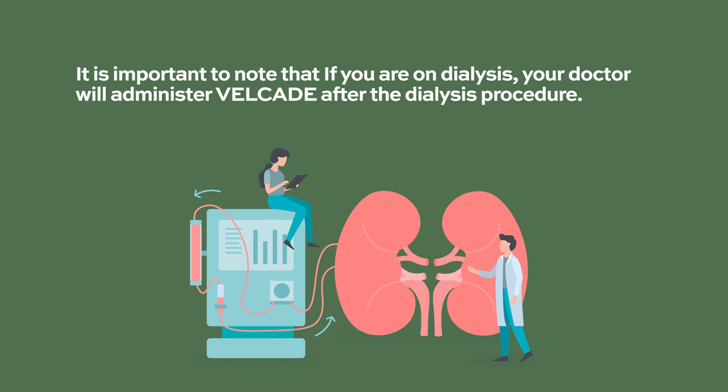Velcade is usually combined with other medications such as lenalidomide, which is an immunomodulator, and other medications when treating relapsed refractory multiple myeloma. It is important to note that if you are on dialysis, your doctor will administer Velcade after the dialysis procedure.